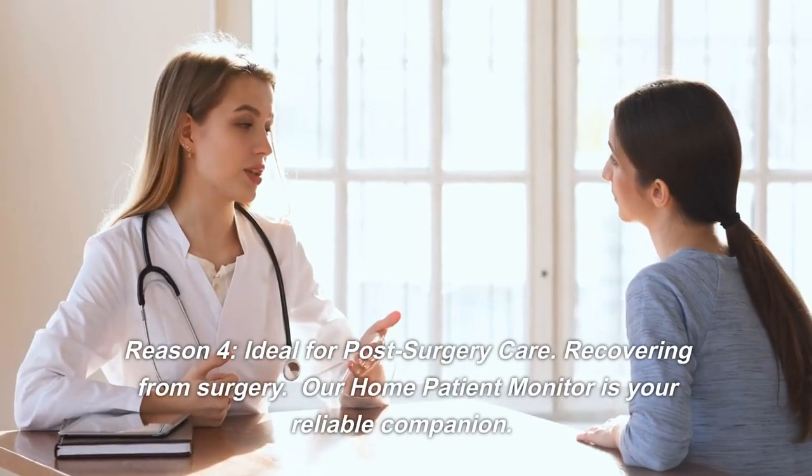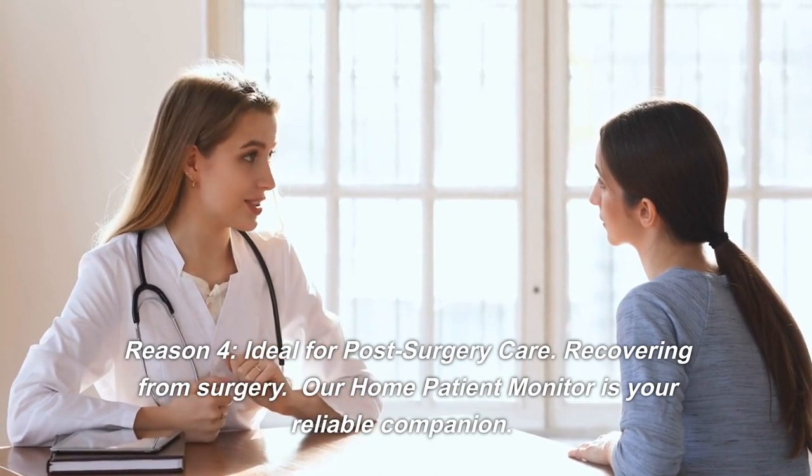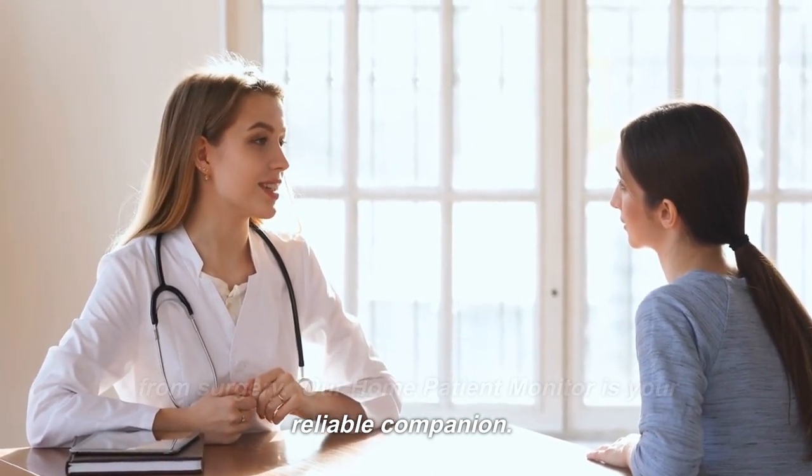Reason 4: Ideal for Post-Surgery Care. Recovering from surgery? Our home patient monitor is your reliable companion.